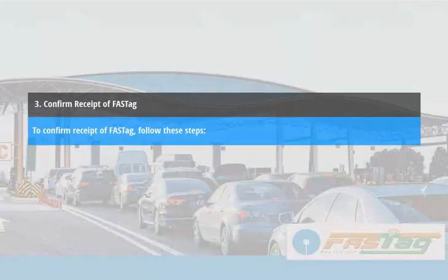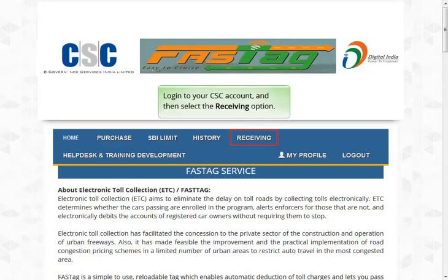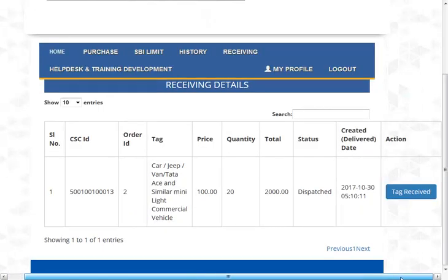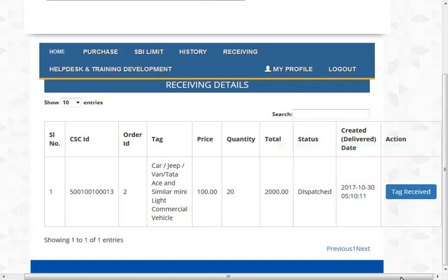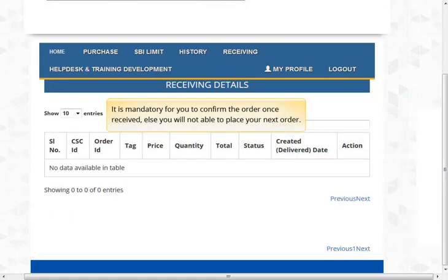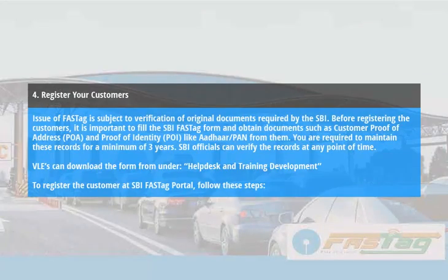Confirm Receipt of FastTag. To confirm receipt of FastTag, log in to your CSC account and then select the Receiving option. Select the Tag Received button to confirm receipt of your order. It is mandatory for you to confirm the order once received, else you will not be able to place your next order.